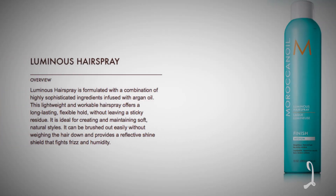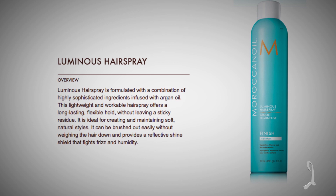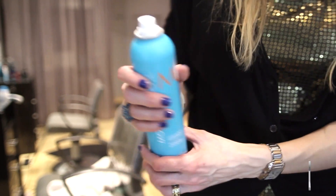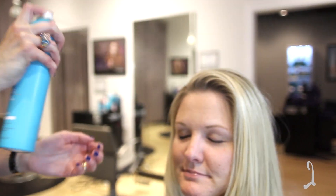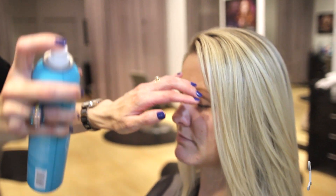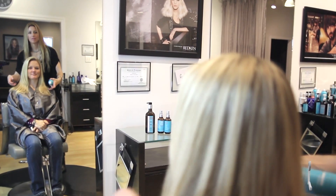Moroccan Oil Luminous Hairspray in the medium hold. It's soft to the touch, lightweight, and a workable hairspray that offers a long-lasting flexible hold without leaving any sticky residue. The medium hold finish is not going to weigh her hair down, and it provides a reflective shield of shine that fights frizz and humidity.